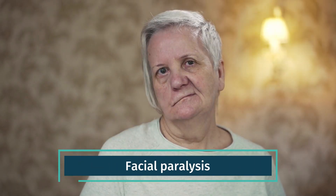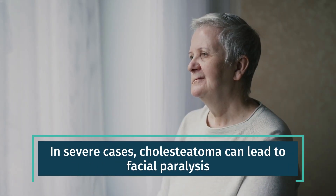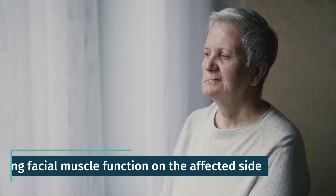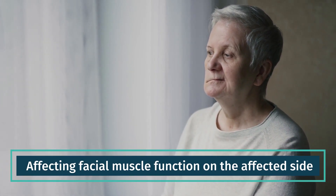Facial paralysis. In severe cases, cholesteatoma can lead to facial paralysis, affecting facial muscle function on the affected side.